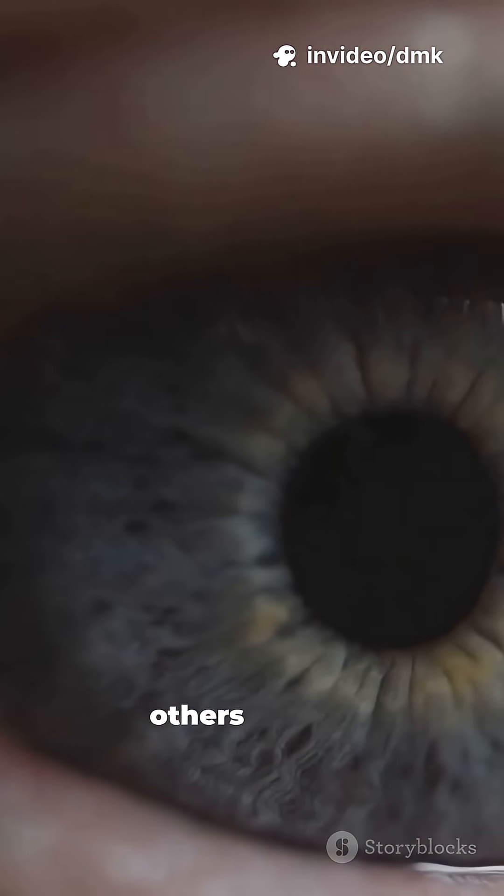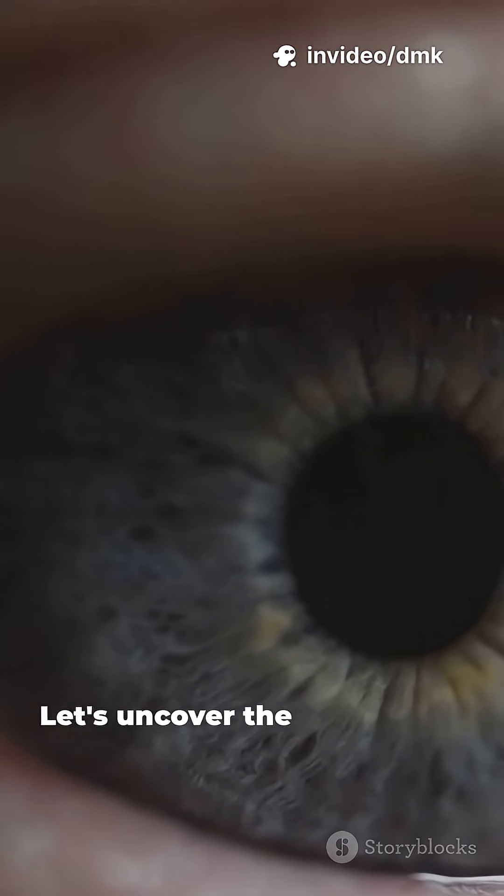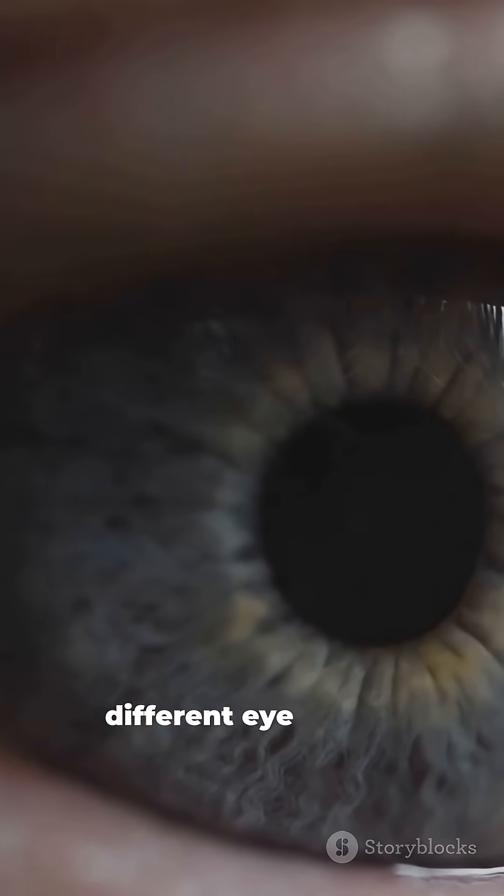Why do some people have blue eyes, others brown, green, or even grey? Let's uncover the fascinating science behind why we have different eye colours.